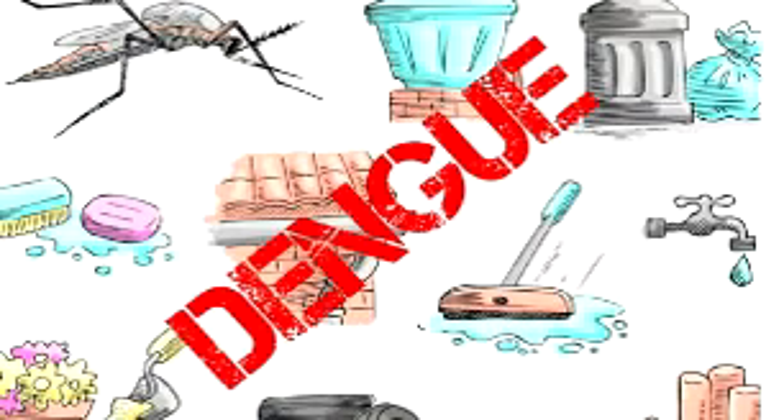These are the main points about Dengue fever. Thank you for your support.